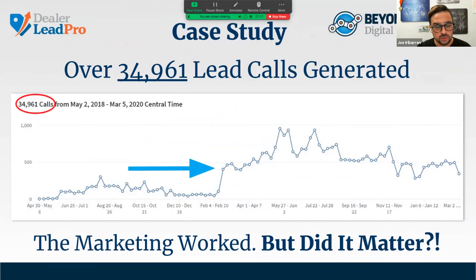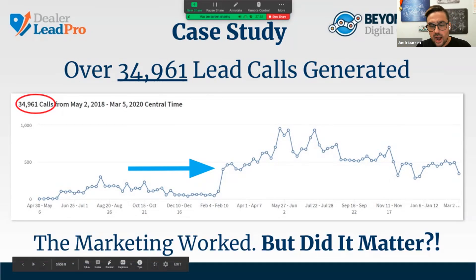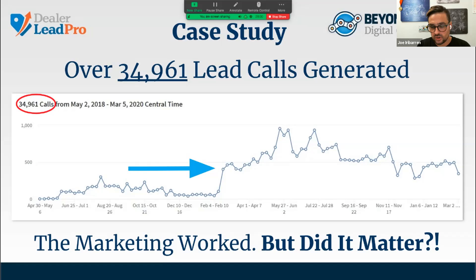I want to show you a real-life example from a client of ours. This also ties to the development of our company — we started out with just managed marketing services, but we saw the immense need dealers have for a follow-up process. When we saw results like these on the screen — over 34,000 lead calls generated — you can see in the graph how they climbed after we onboarded them. We can all agree the marketing worked. But the question is: did it matter?